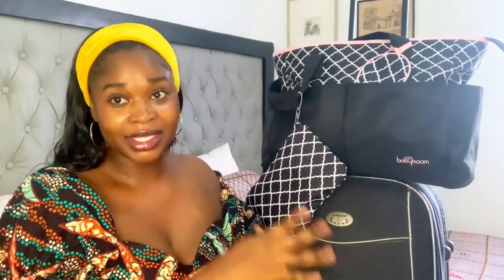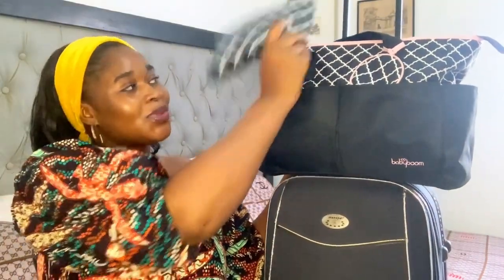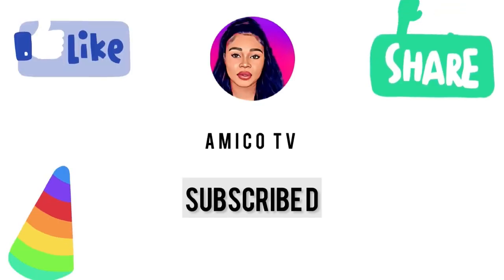If you want to pack some makeup you can, but I just want my lip gloss. So guys, these are all the things in my hospital bag — this one is for my baby and this bag is for me. Thank you for watching. Stay blessed, stay fabulous, and I'll see you in my next video. Bye!